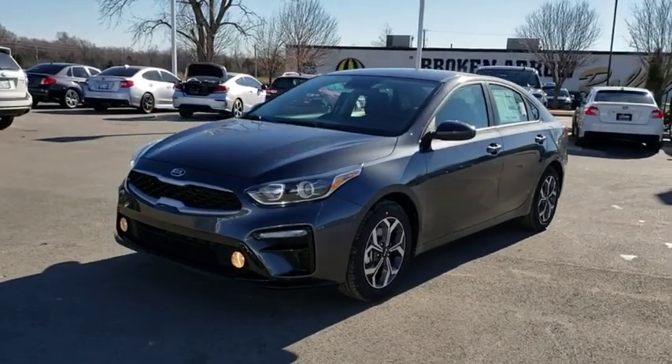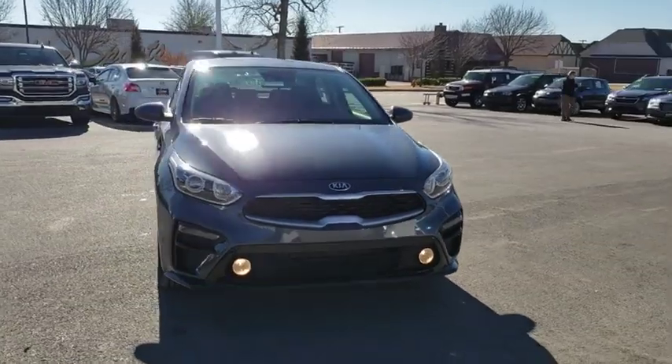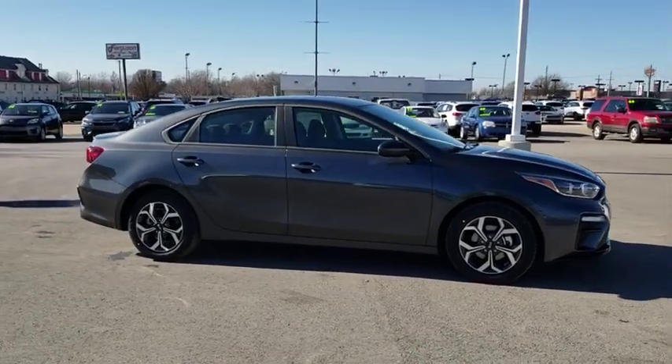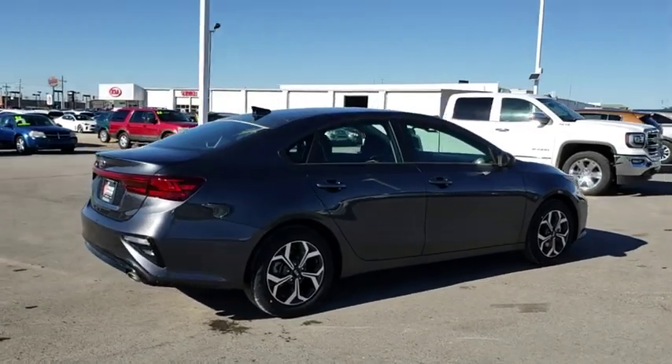The 2019 Kia Forte. If you're looking for a trendy and feature-laden compact sedan, the Kia Forte is for you. It offers an exceptional combination of innovative design, high-quality engineering, and outstanding value. Here are some of this vehicle's great options.